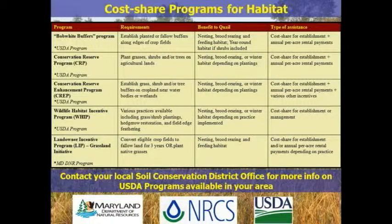Some other folks are going to talk about cost share programs for habitat — CRP, CREP, and WHIP, the Wildlife Habitat Incentive Program — all can be used to do this. You can get paid to do what you want to do regarding quail and wildlife management, and it's actually fairly lucrative. You can get some really good payments for doing this.